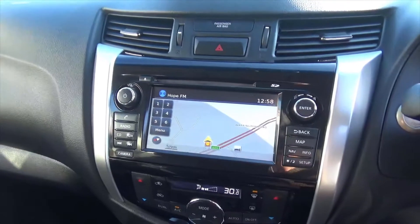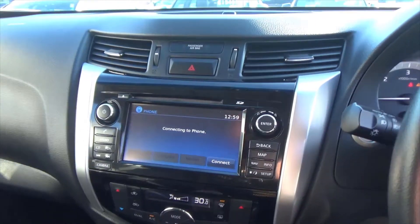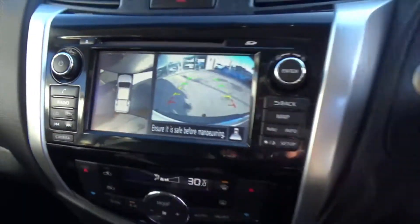You've got your satellite navigation and Bluetooth phone with music streaming, and if we flick the car into reverse you can see the reversing camera as well as the 360 cameras.